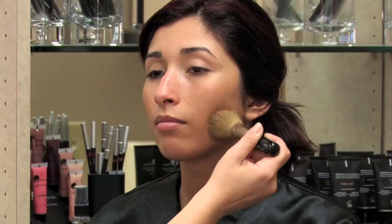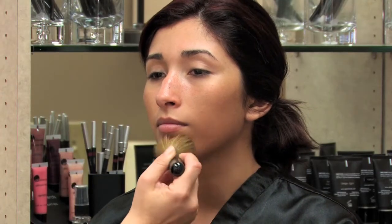The next thing I recommend is buying a foundation and a powder that matches your skin color exactly. The better your foundation and powder blends with your skin, the more natural and the more flawless the finish is going to look.